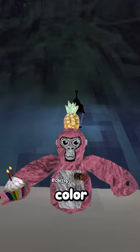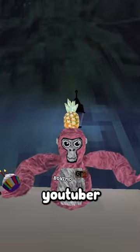Gorilla Tag, but I can't touch a random color. Credits to like every other Gorilla Tag YouTuber that's done this — I don't even know anymore.